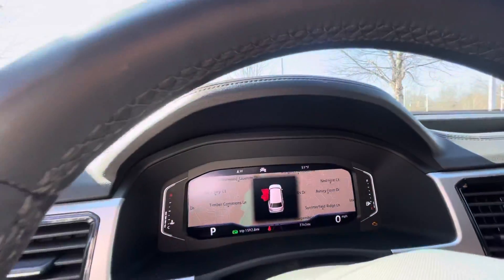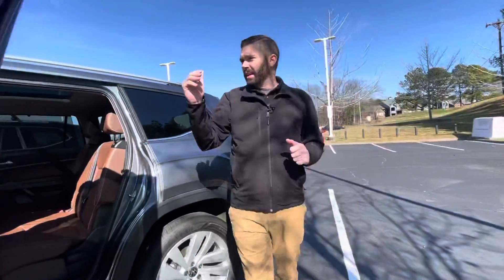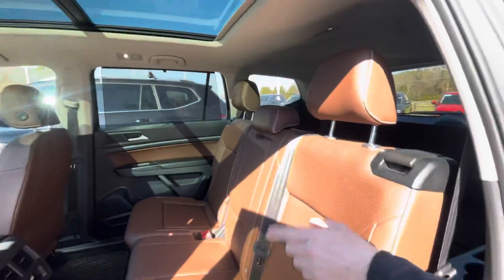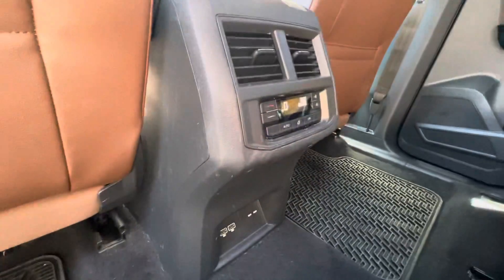As far as the headlights, you do have auto headlights and auto high beams. The cool thing with the SEL is the headlights are adaptive — they actually turn when you're going around a corner. You also have separate HVAC like all the Atlases do, a 115-volt charger, and two USBs.